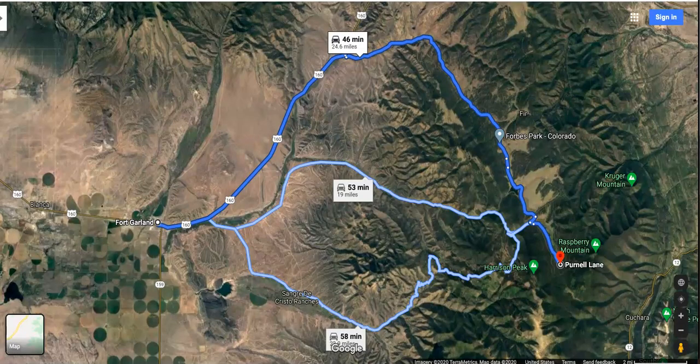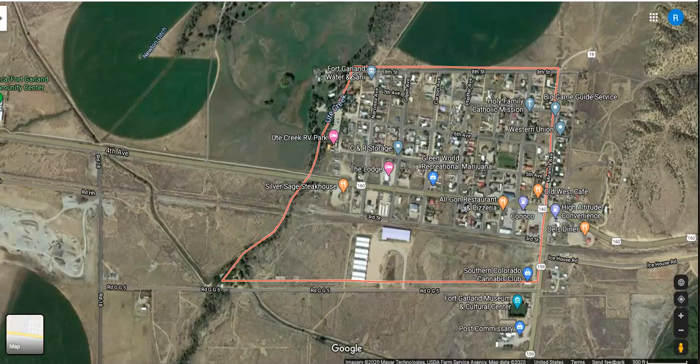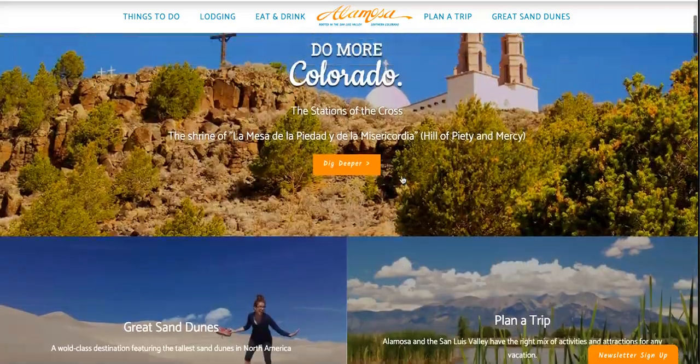The closest town is going to be Fort Garland, Colorado — this parcel in Forbes Park would have a Fort Garland address. Fort Garland is about a 46-minute drive away. It's a pretty small town with just a couple hundred people. It does have a few little cafes, restaurants, and places to buy supplies. If you're looking for a bigger town, that's going to be Alamosa, about just over an hour away, with just under 10,000 people.